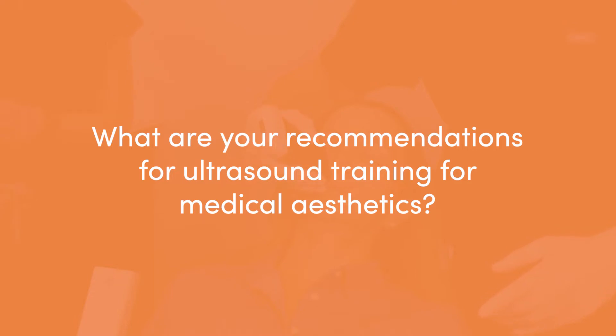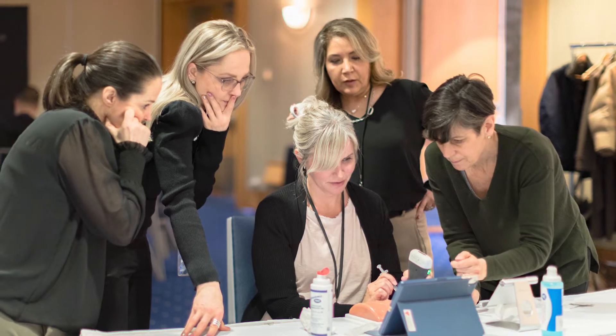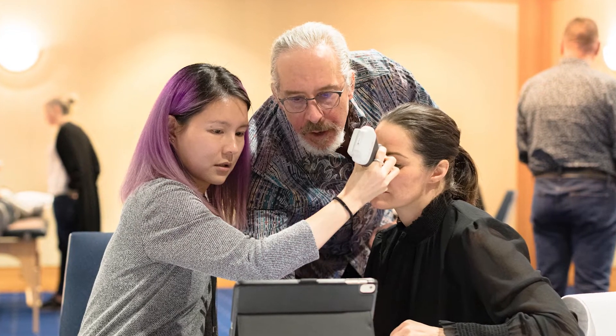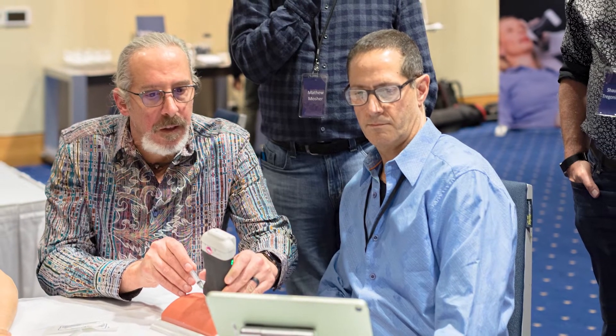Last year I created a training program called Sonostetics. This program takes you from start to finish — from the physics, the terminology, and the anatomy of the face — then it goes through ultrasound-guided injections and hands-on training as well. You have to have training in addition to having a great ultrasound like the Clarius L20 to be proficient in injections using ultrasound.